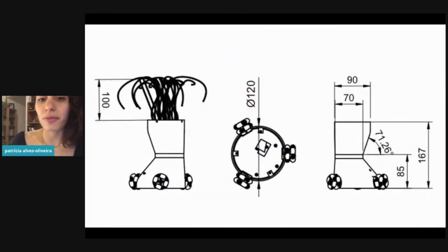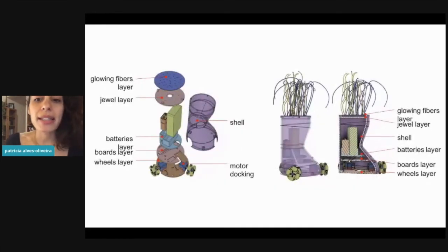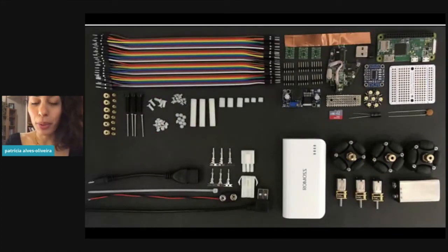YOLO is a fairly small robot with a very grabbable shape. From a layer perspective, the robot has three main layers at the bottom containing the three motors, three wheels, and the mouse sensor. There is another layer for the Raspberry Pi, then the batteries, and two layers on top for the fibers and jewels to illuminate them. Everything is very compact, and the robot was tested to be children-proof.